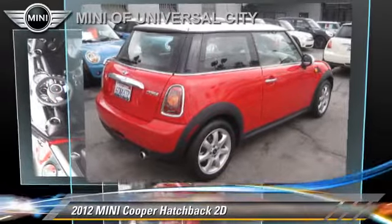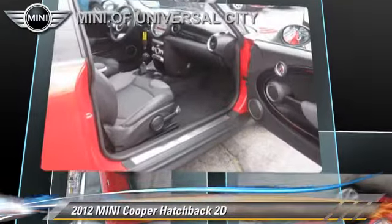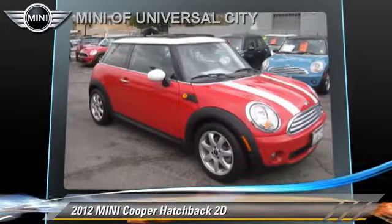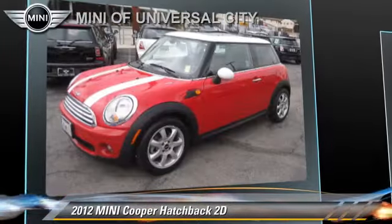This Mini features dual front airbags, alloy wheels, and tilt wheel. Safety features include traction control, dynamic control, and four-wheel ABS.